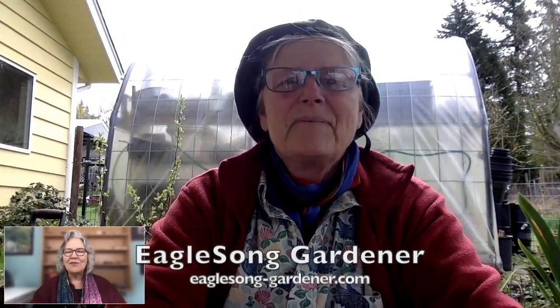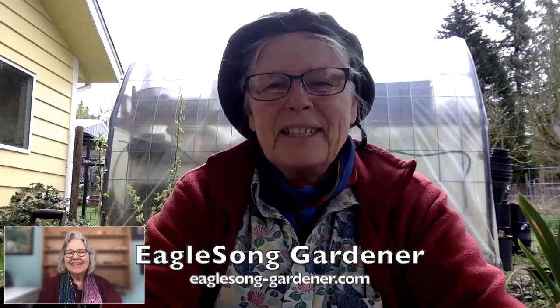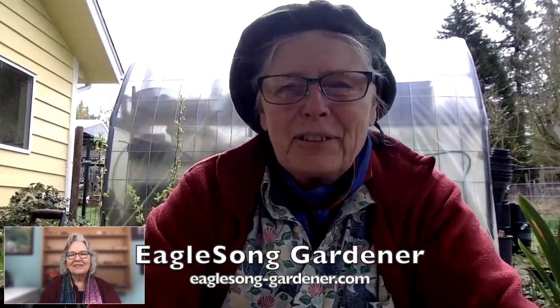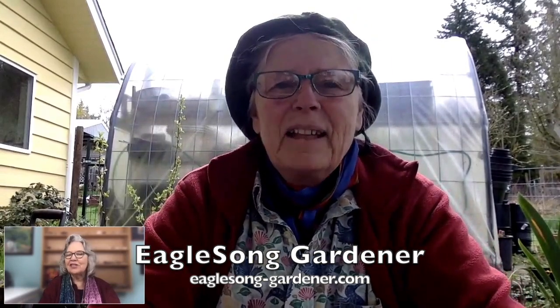Thank you so much for joining us. Let's jump right in and have our first session with Eagle Song. Good morning, Eagle Song. How are you today? I am so good. It's springtime, the energy is way up in the world, and the green is everywhere. I am really excited to be back with you, Krista, and look forward to talking about dandelion. Absolutely, let's jump right in and tell us all things dandelion.